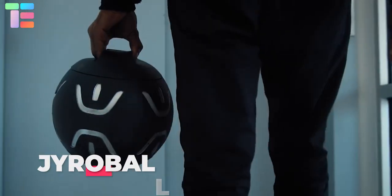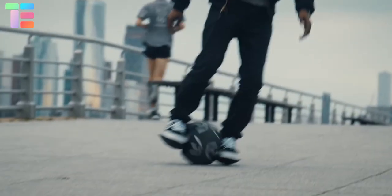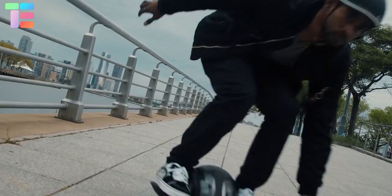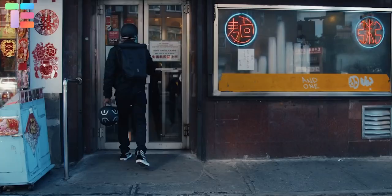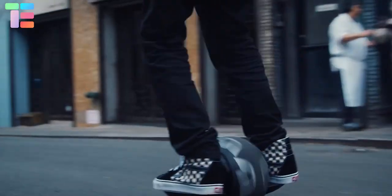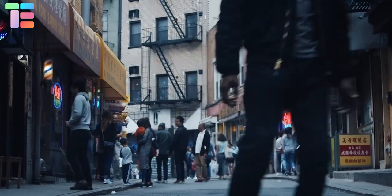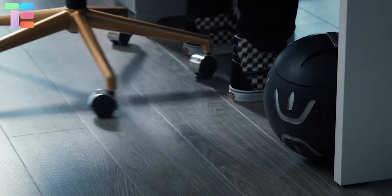Gyro Ball. It is a self-balancing electric rideable whose distinct ball form shape sets it apart from the competition. Its long-lasting rubber composite finish makes it ideal for leisure rides or city travel, with no parking issue. Foot plates can be retracted by pressing a button, and a built-in carry handle and soft carry case add convenience.